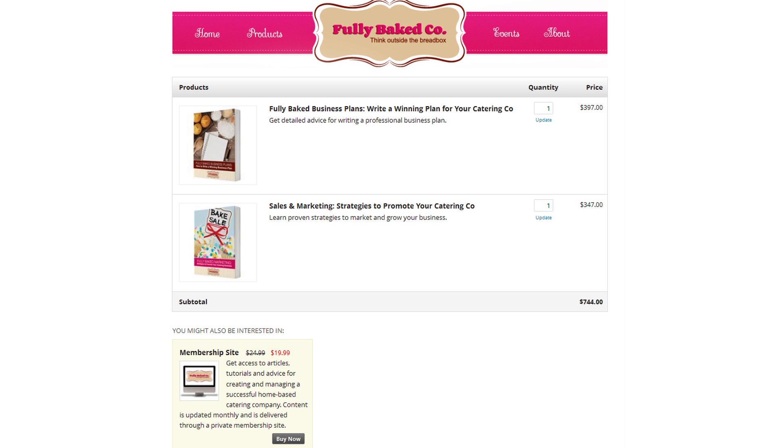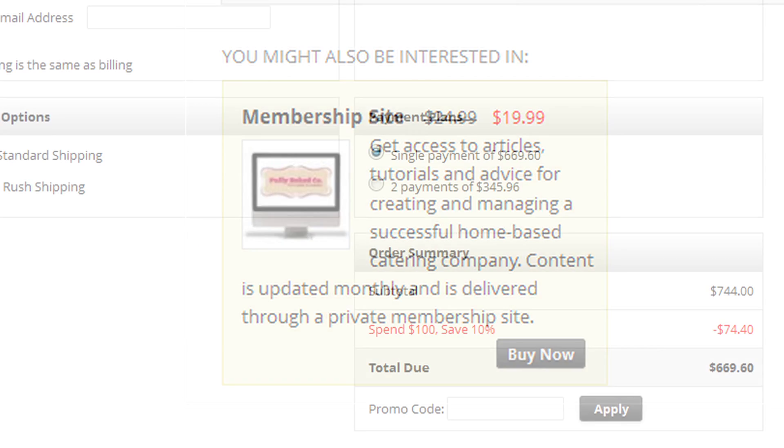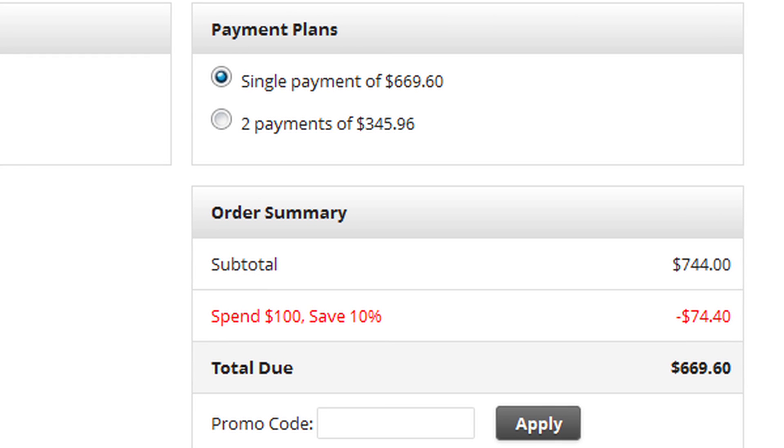Boost sales with an array of tools, like upsell offers and promotional discounts. Help customers finance big purchases with payment plans, which can be processed through your merchant account or PayPal.